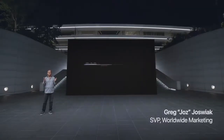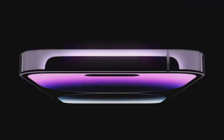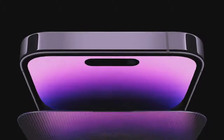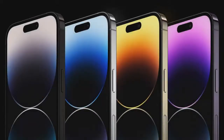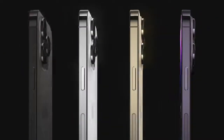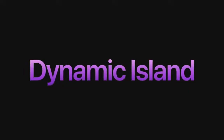Our pro models feature beautiful and strong surgical-grade stainless steel, together with our industry-leading durability features, including ceramic shield and water resistance. They come in four gorgeous colors: a new space black, silver, gold, and this all-new deep purple. We're calling it the Dynamic Island.